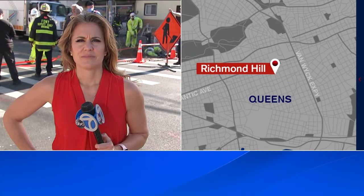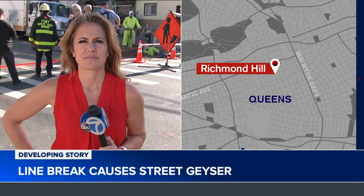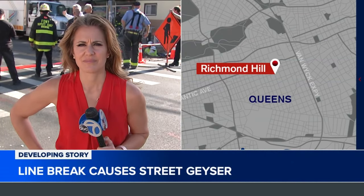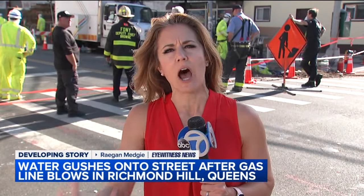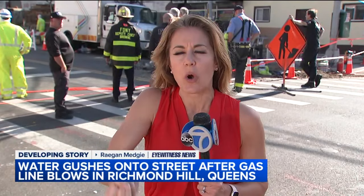Eyewitness News reporter Reagan Medji is live on the scene with details. And Reagan, that had to be a sight to see for everybody in the neighborhood. Yeah, it definitely was, and if you've been to Yellowstone National Park it almost looked like one of those mud hot pots where the water is going and bubbling up, kind of like Old Faithful and the geyser.